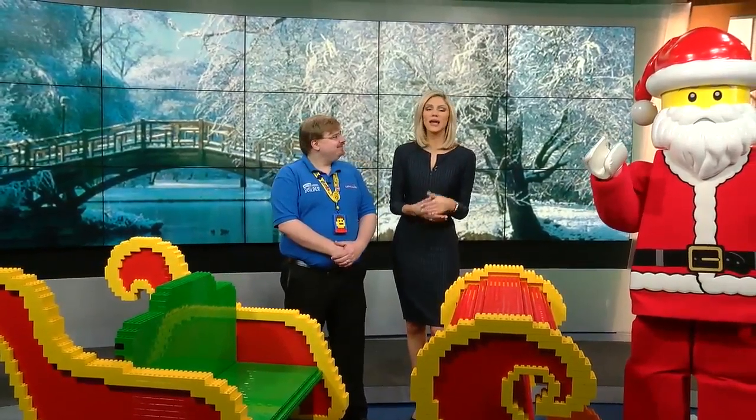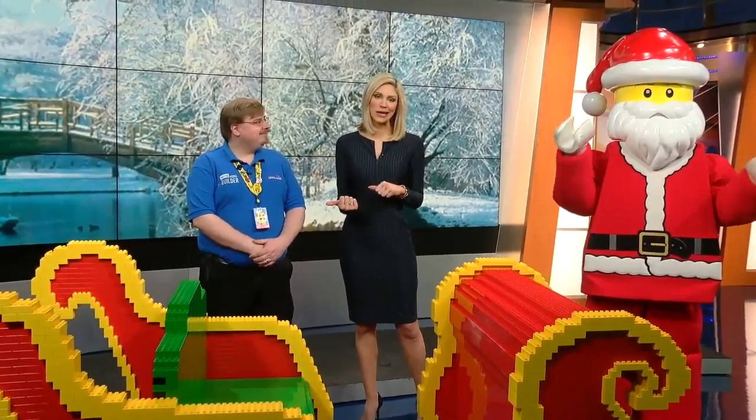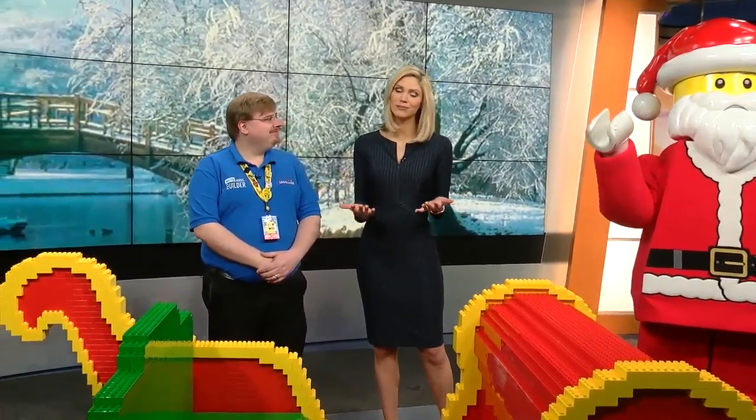It's beginning to look a lot like Brickmas. Both Legoland Discovery Center and Sea Life Michigan are celebrating the most wonderful time of year with lots of upcoming holiday events. Joining me this morning, Clint Ferry, the master model builder from Legoland, and Lego Santa.